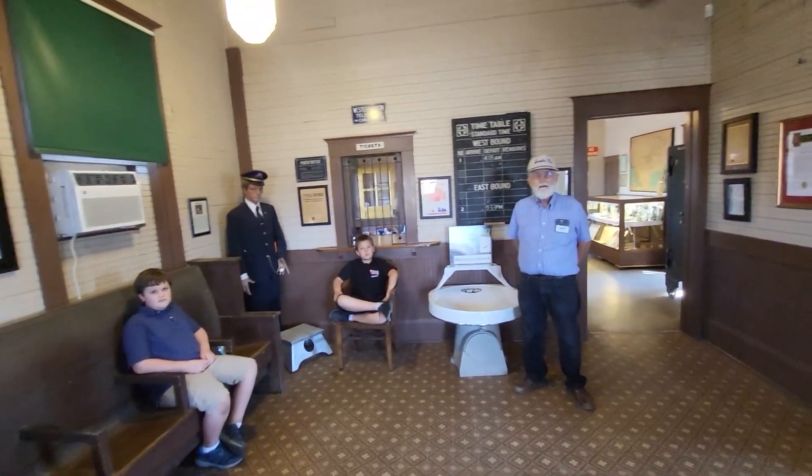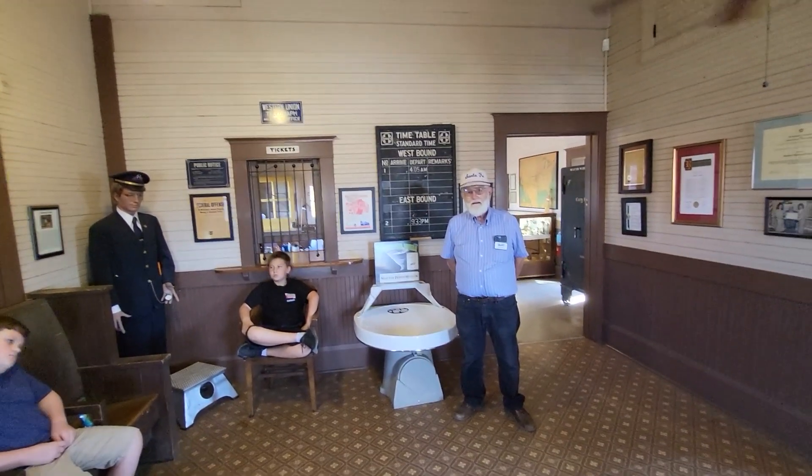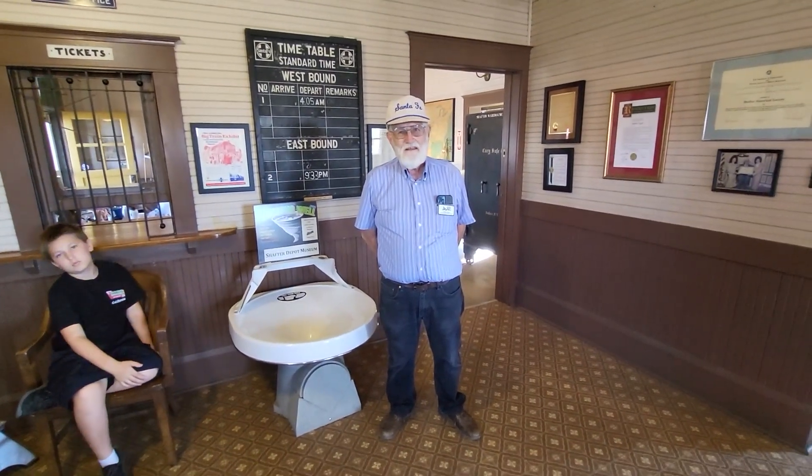We are inside what was, I assume, the passenger waiting room at one time. As I am not that familiar with this place, I am going to let Stan give us the tour.